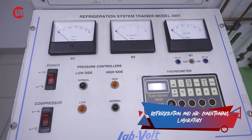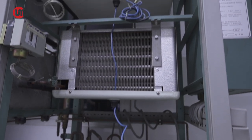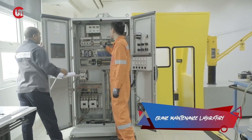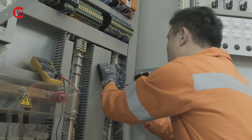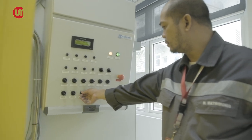The Refrigeration and Air Conditioning Laboratory is equipped with a refrigeration training system and tools that provide participants with both practical and analytical learning opportunities. The Crane Maintenance Laboratory is equipped with an actual MMF control panel attached to a miniaturized crane, simulated hydraulic equipment, and an instructor's panel for fault injections.